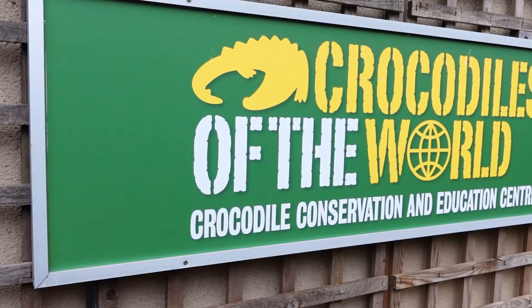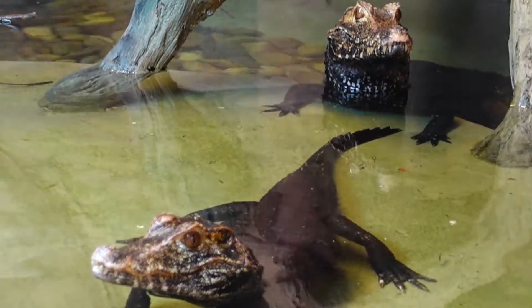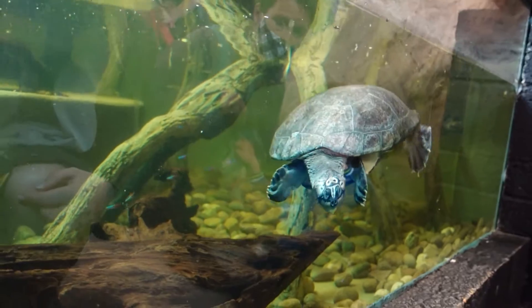Hello and welcome to Explore Home Repeat. My name is Matt and I'm Izzy, and today we are at Crocodiles of the World near Brize Norton, Oxford. I'm really looking forward to this — it's a bit of a different kind of zoo, mainly just crocodiles and reptiles. We're here today to find out what it's like, if you should go, and is it worth the ticket price.